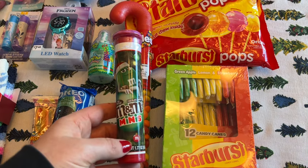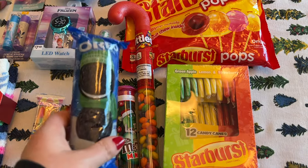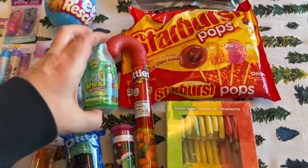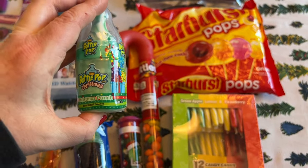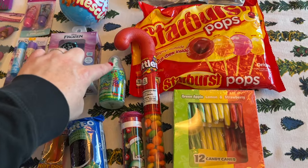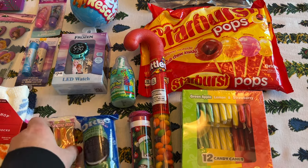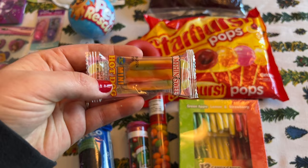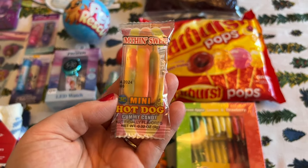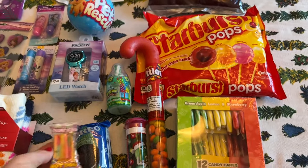I also got her this tube of mini M&Ms. She loves Oreo cookies, so I grabbed a little mini pack, and also this baby bottle candy — the top is a sucker and then there's powder inside, kind of like Fun Dip. At Five Below I found this cute mini hot dog gummy — it was probably 50 cents or something, but I just thought it was so cute.